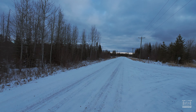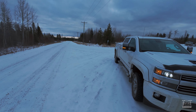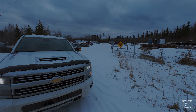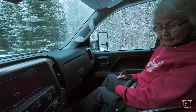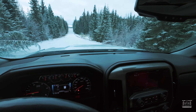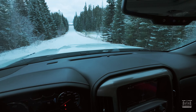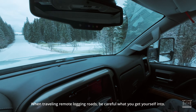We saw a moose right here once — ran across the road, ran across this gate here. That was close. And there are deer tracks around here too.